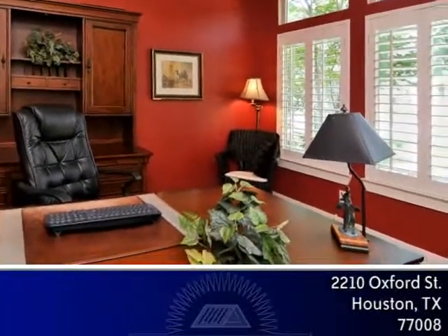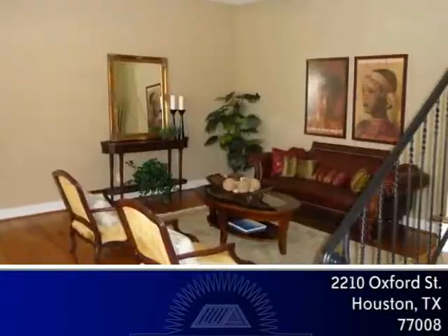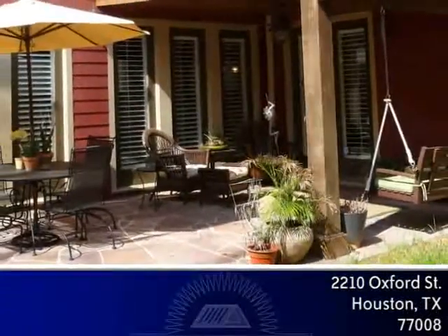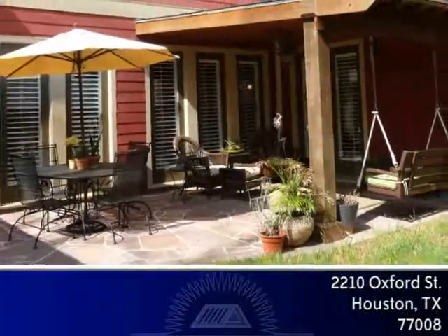French doors open to the study with hardwoods, plantation shutters and designer paint. The former living room also features hardwoods and plantation shutters as well as access to the flagstone patio and backyard through French doors.